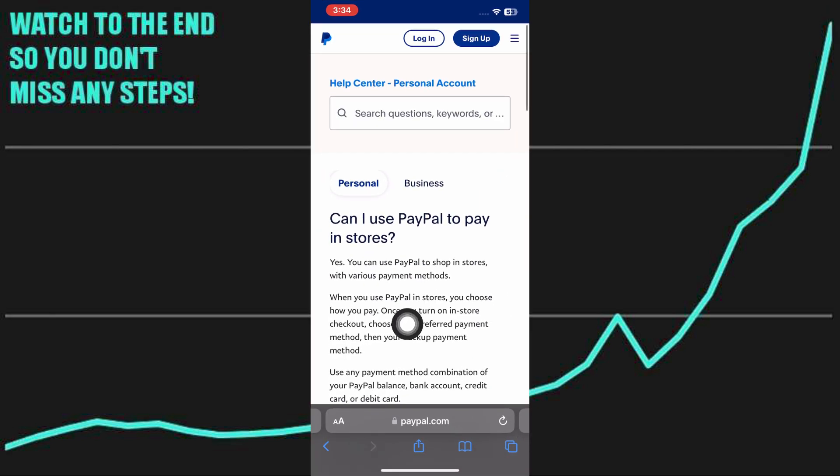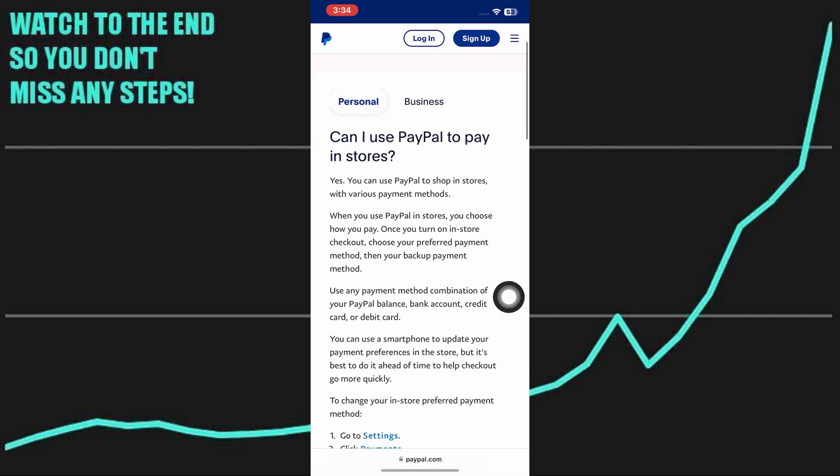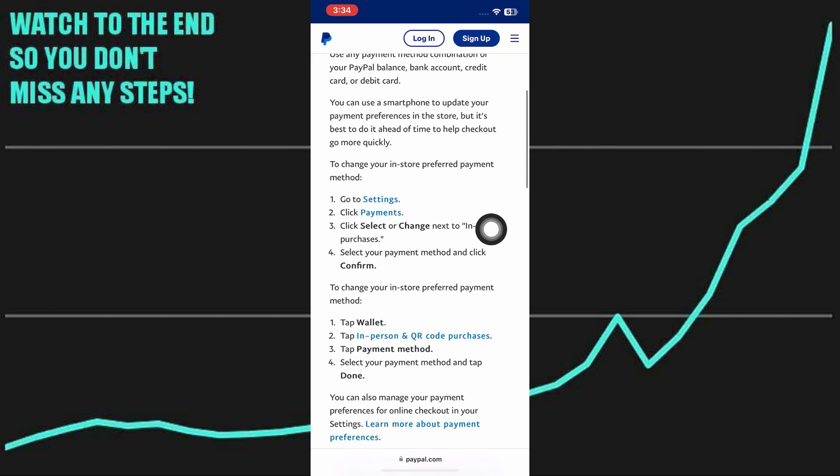You can use PayPal to shop in stores with various payment methods. When you use PayPal in stores, you choose how you pay. Once you turn on in-store checkout, choose your preferred payment method, then your backup payment method. You can use any payment method combination of PayPal balance, bank account, credit and debit card.